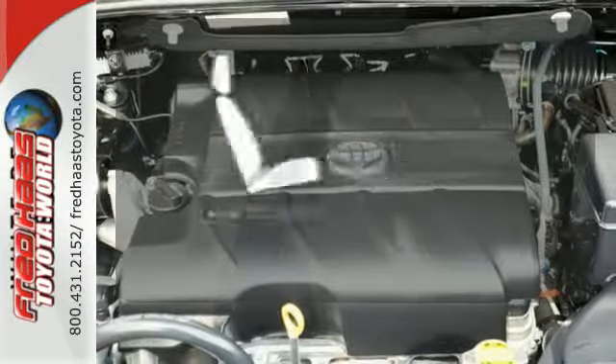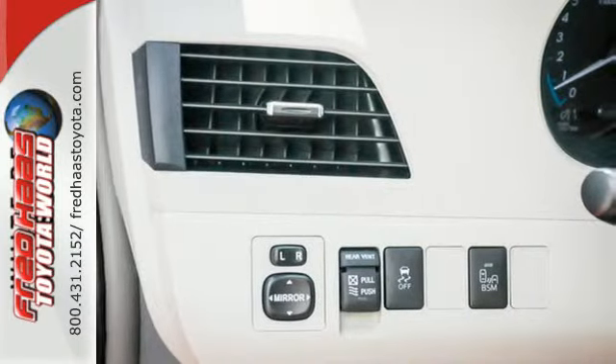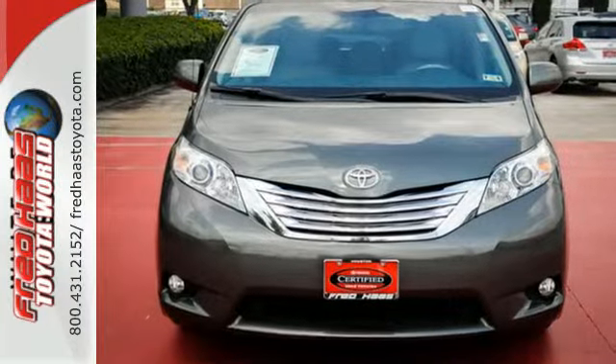Ward off the chills with heated seats. Top it off with legendary Toyota build quality and dependability, and you have a perfect choice. Take it for a test drive today.